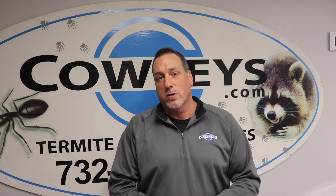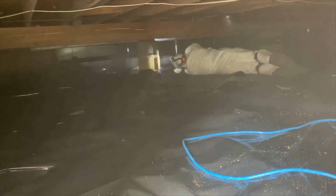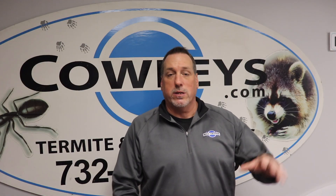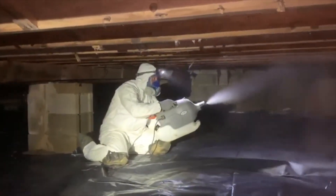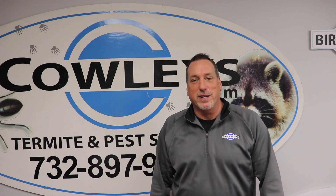At Cowleys, we don't do mold testing because we do the treatment of mold — it's a conflict of interest to have the same company test and then treat it. It would be in your best interest to have one company do the test and then call a separate company for the treatment. Thank you for tuning in to this month's edition of Tech Talk.